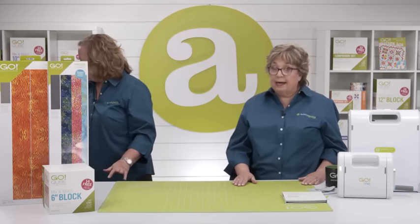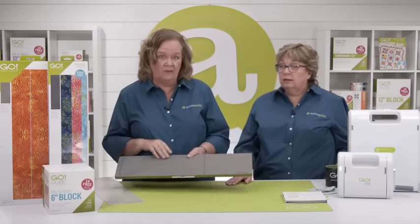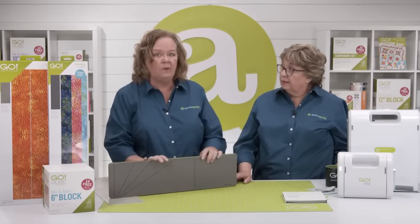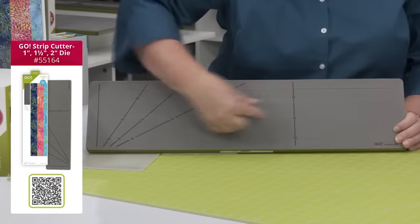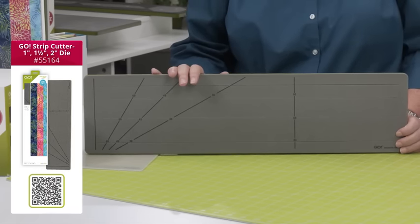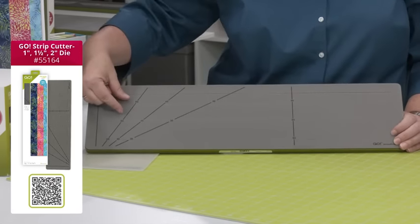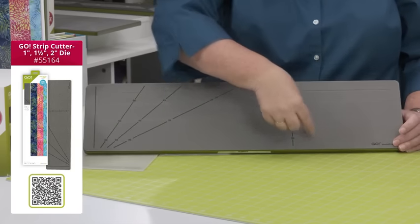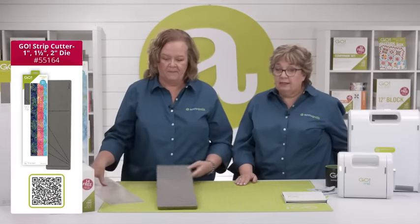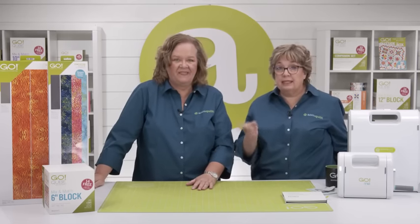One thing I never leave home without is a strip die — I usually take the 2.5-inch cut one, and of course a mat. A strip die is essential. I decided to take the multi-strip die, which cuts a 1-inch, 1.5-inch, and 2-inch strip — all three sizes. It's great for a classic rail fence block, and you don't have to cut all the strips if you don't want to. It also works great for scraps, and the 2-inch size works with my 6-inch cube. Don't forget a mat.